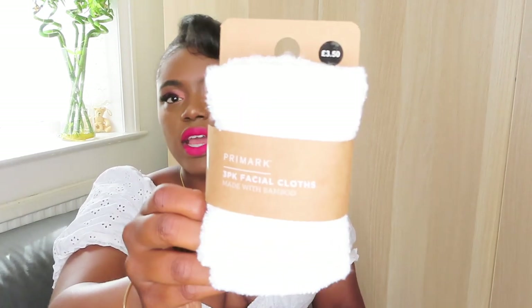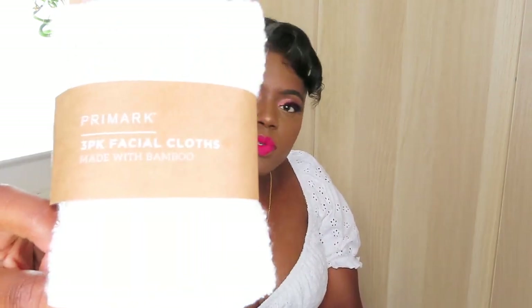The other thing I got are these face cloths. I always need new face cloths because I always seem to lose mine somewhere in the house. These were £3.50 and they're made with bamboo, which I thought was quite cool. So the pyjamas and these two bits are what I picked up from the Primark Wellness collection.